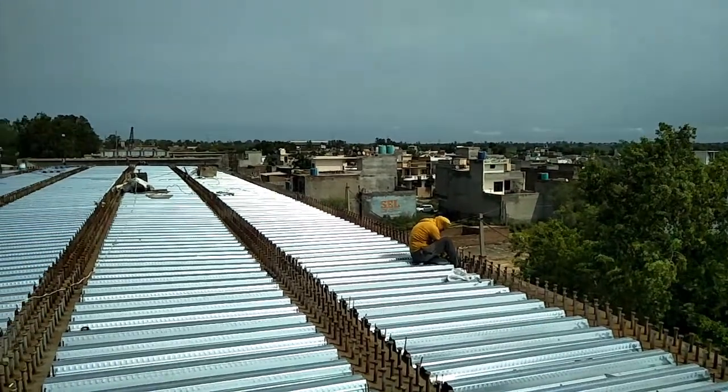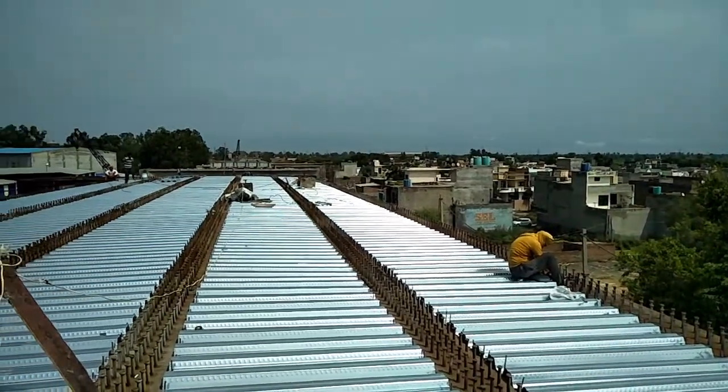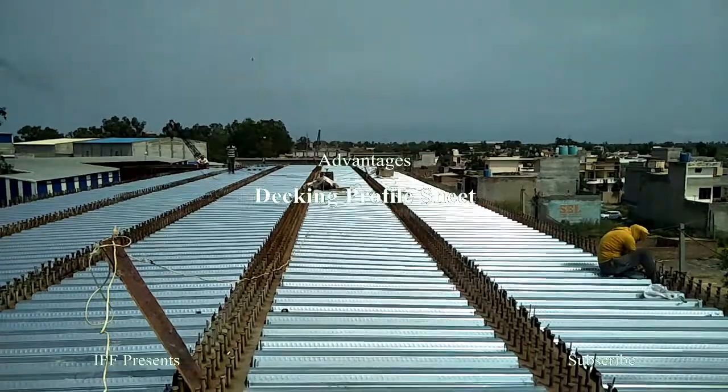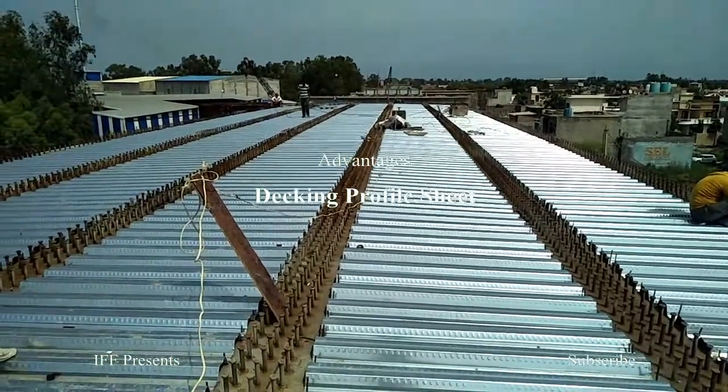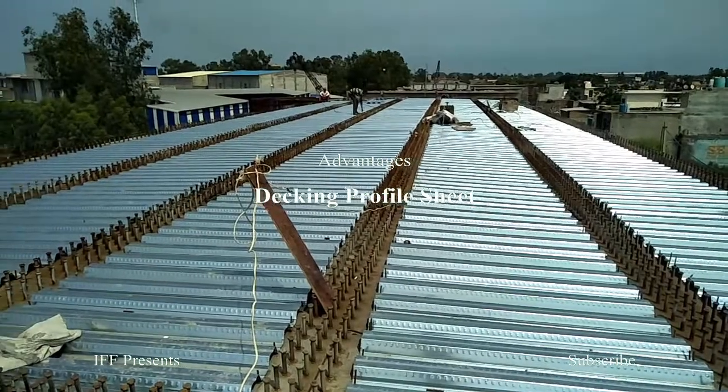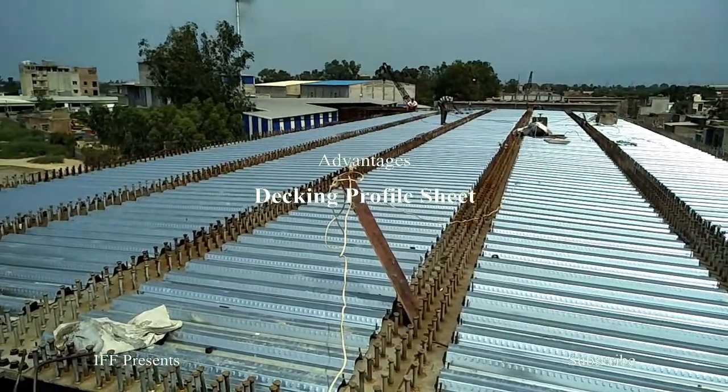Hello friends, welcome back again to my channel Linear Future Forum. Today's topic is advantages of steel decking for floor sheets. Let's start with the advantages of steel decking.